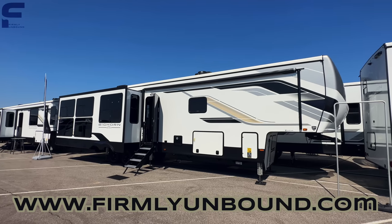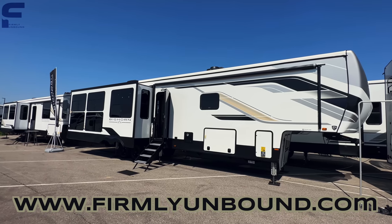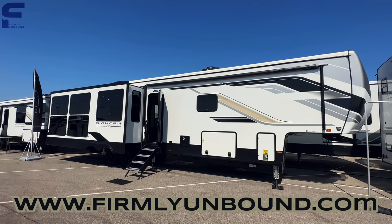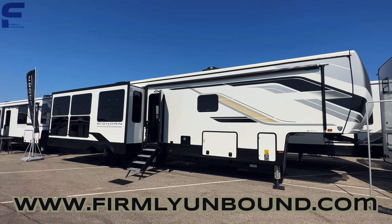If you haven't already, go subscribe to the Firmly Unbound YouTube channel — I'm really excited about what's coming over there and you're going to love it. There is video content coming that you're really going to enjoy. And that's all I got for y'all. Until next time, live Firmly Unbound.